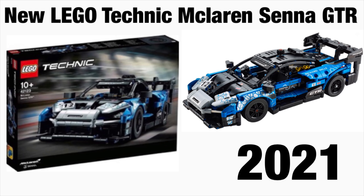Hey RBCdeos, and I'm back again with another LEGO video for you guys, and today we're taking a look at the McLaren Senna GTR.